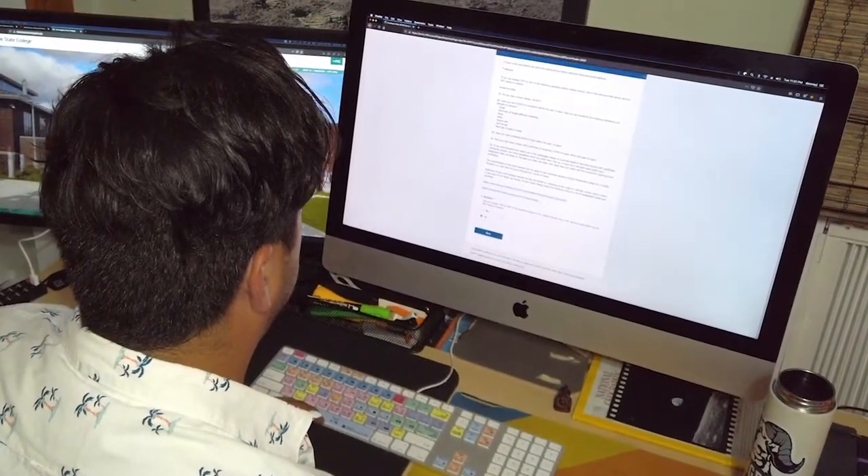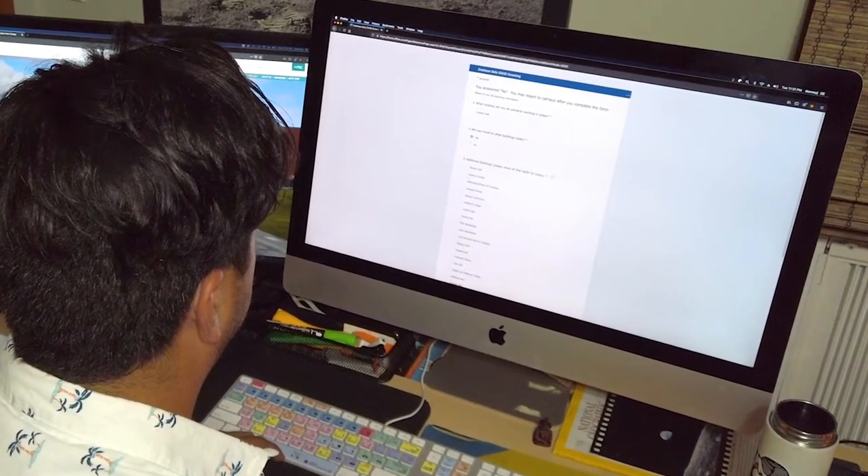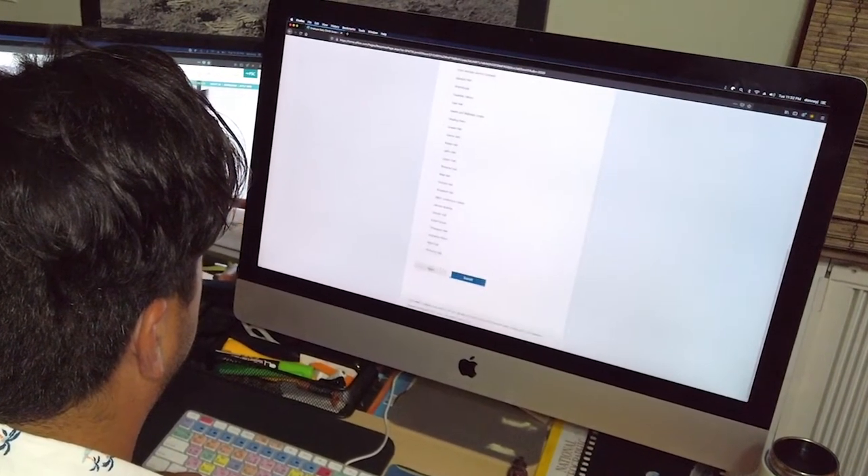Faculty, staff, and students are required to submit a COVID screening form every day they report to campus. A direct link to the form can be found on your My FSC dashboard. It only takes a minute.